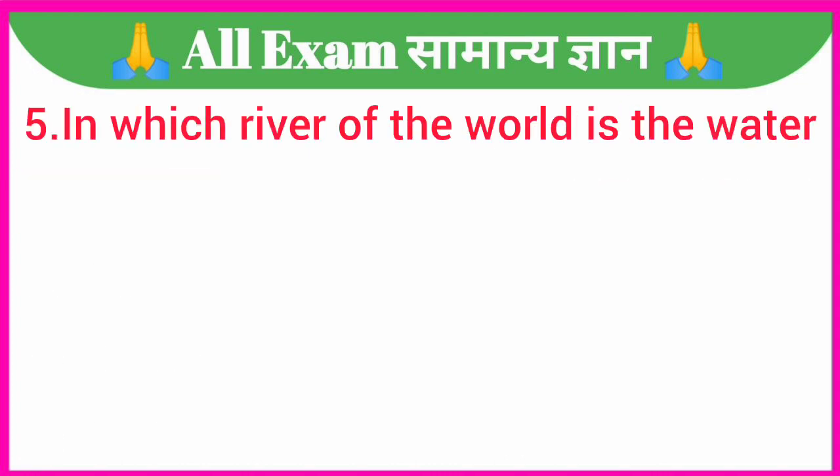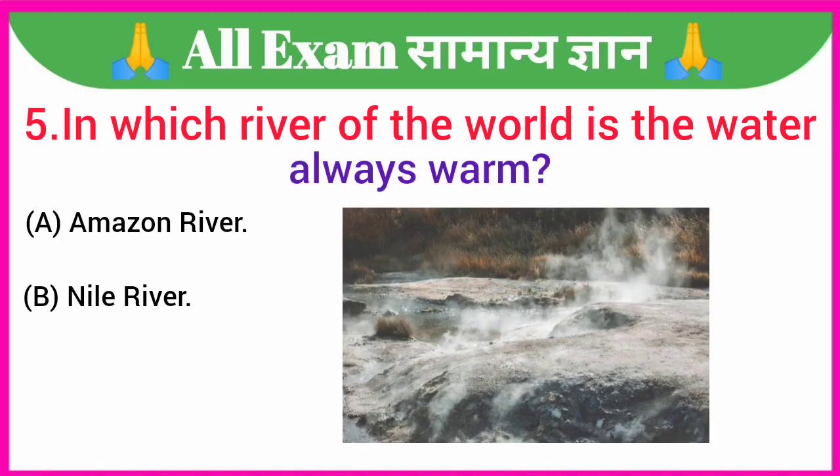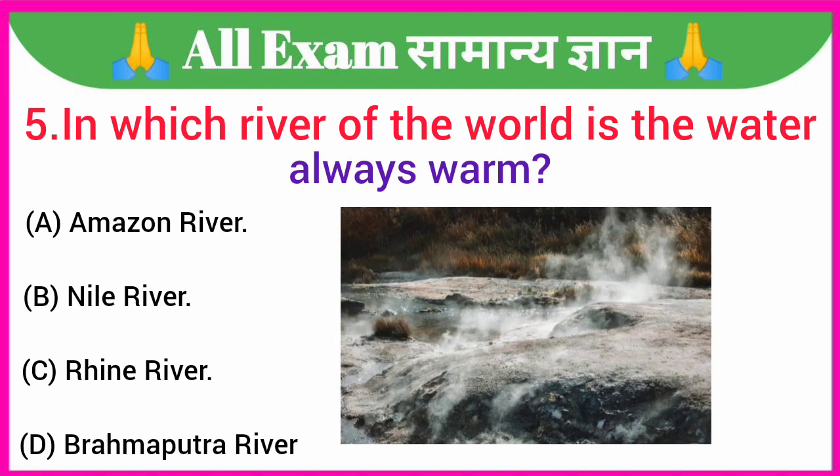In which river of the world is the water always warm? A. Amazon River, B. Nile River, C. Rhine River, D. Brahmaputra River. Your correct answer is option B — Nile River.